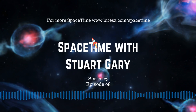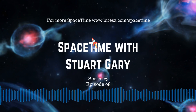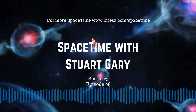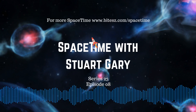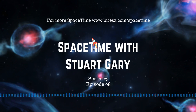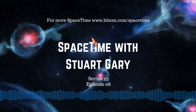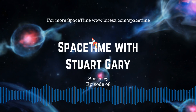NASA's TESS spacecraft has discovered its first circumbinary exoplanet. Located some 1,300 light-years away in the constellation Pictor, the new planet, called TOI 1338b, is about 6.9 times larger than the Earth and orbits its pair of host stars every 94 Earth days. As for the two stars in the system, they include a sun-like spectral type G yellow dwarf star of about 1.2 solar masses, and a small spectral type M red dwarf of about 0.325 solar masses, the pair orbiting each other every 14.6 Earth days.